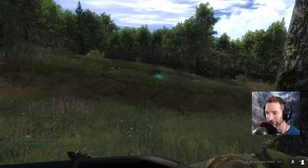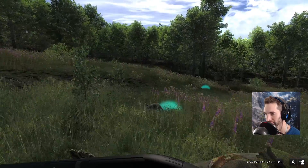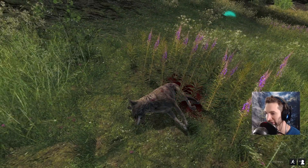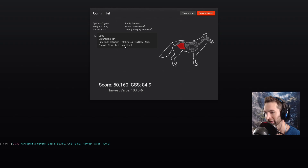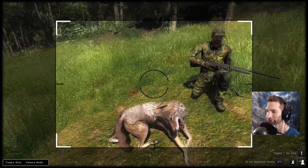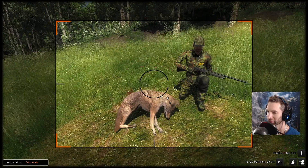Ended up getting a left hind leg, intestine, neck, shoulder blade, lung and a heart shot — he scored 50. So we ended up getting a double lung heart shot basically with the buckshot at about 30 yards away. That's a pretty solid coyote.